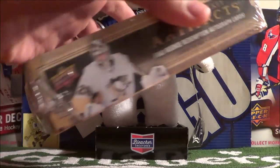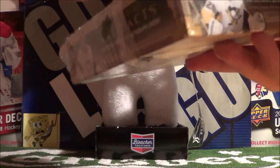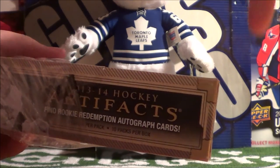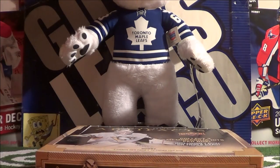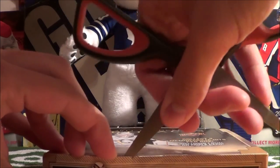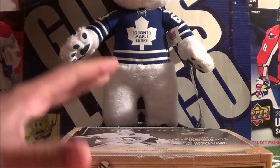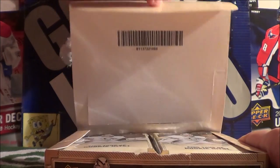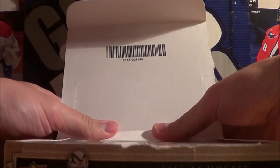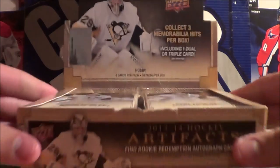I have previously opened up some Artifacts Cards — I opened up a blaster box of 2010-11 Artifacts. I think I overpaid on that one. I'll post a link to that as a card so you can check it out. The price here is $69.95, but I paid a bit less because 401 Games was having a playoffs hockey sale. I've seen these used to go for $120 when they first came out, so I'm pretty content with the price.